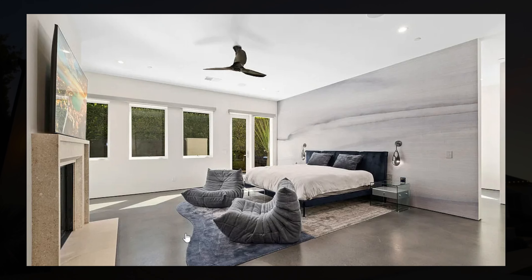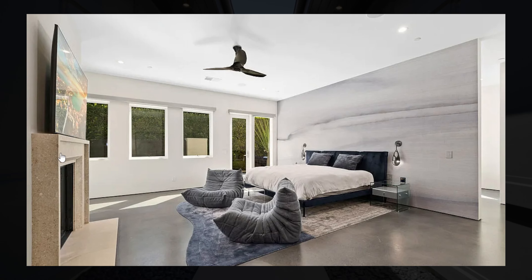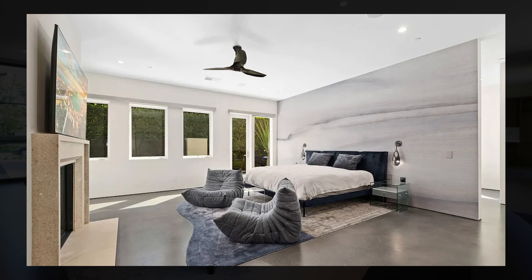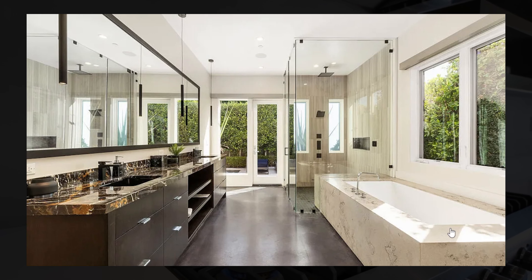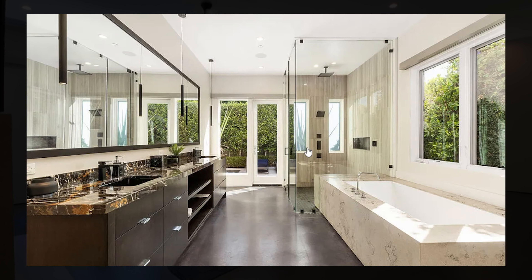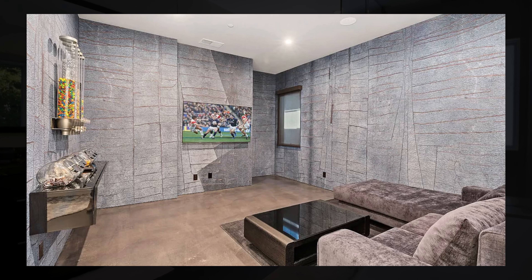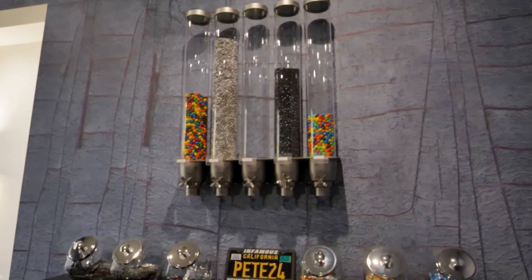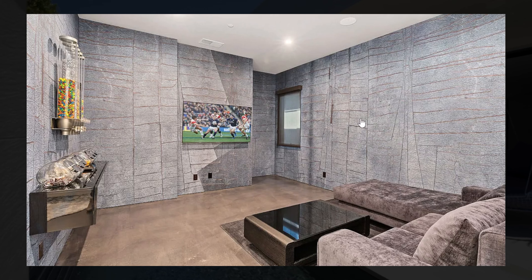The master bedroom is spacious. I love the design on this feature wall right behind the bed. You also have a fireplace on the left with a TV and access out to the backyard. Right behind the accent wall you have a beautiful bathroom with a large bathtub that has space for up to three people, a huge shower with multiple shower heads, and dual vanities. You also have a large walk-in closet and an entertainment area — personally I would make it look more like a movie theater or at least a bit more cozy.